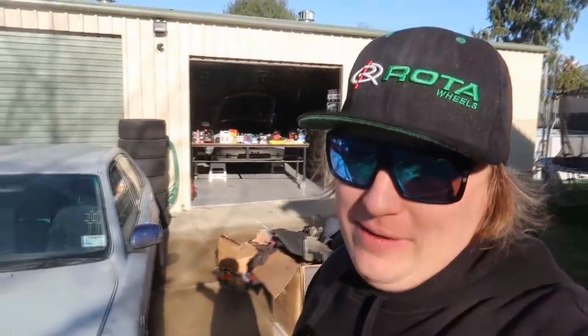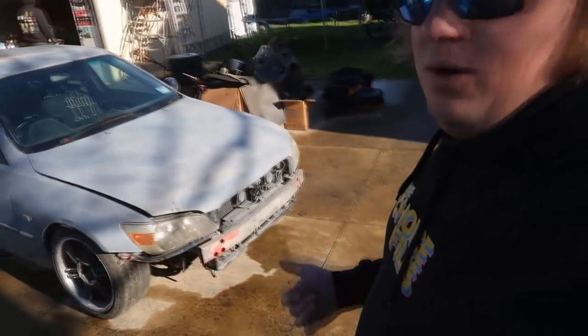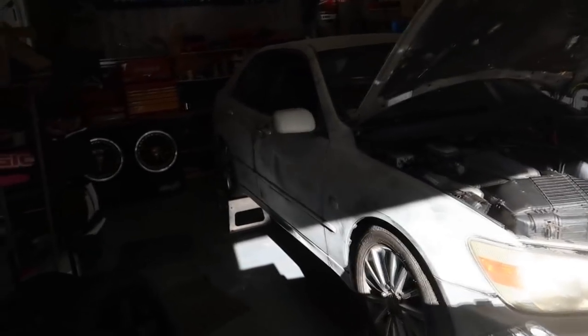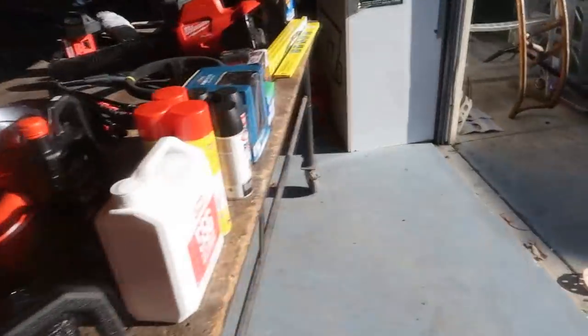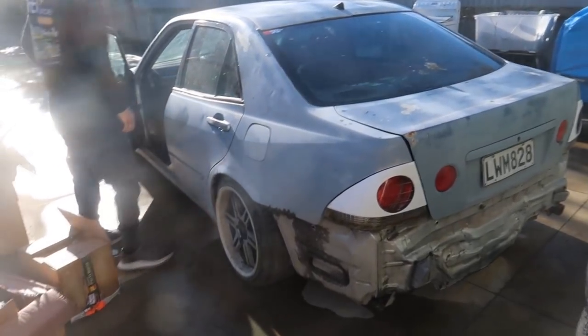Hey guys, welcome back to another video. It's day two of the build on these Altezzas. It wasn't meant to rain last night but it did, so all the interior is now wet and heavy. We'll put it in the van and get it to the dump. Since the car is wet and we were going to sand it today, we'll just give it a quick water blast, then take it off to the paint shop. The other one is pretty much ready to go. We've got the big Milwaukee blower to dry it off, get all this mud off, and we'll be good to go.